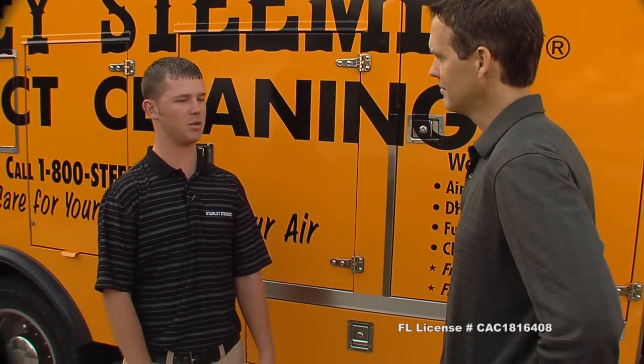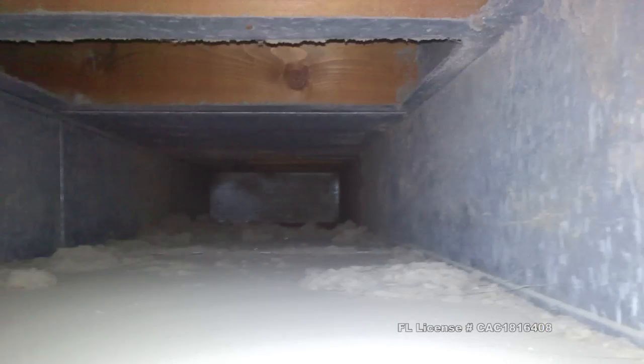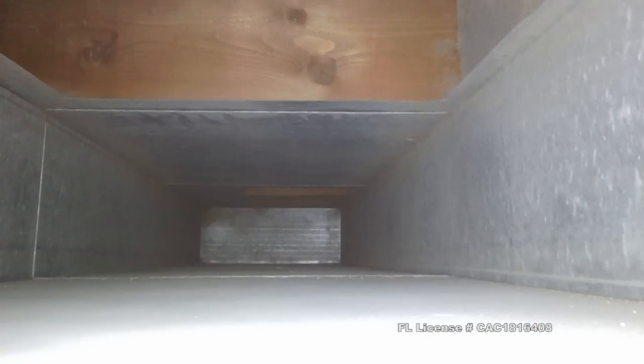If people want to have you come in and maybe look at their ducts and see if they're a good candidate for this, do you have a charge for that? Nope, no charge. All you have to do is either log on to stanleysteamer.com to set up an appointment, or call us at 1-800-STEAMER and we'll come out, take care of you, show you what's inside your ducts — and if you want it done, we'll do it that day. When you want your ducts cleaned, seeing is believing — these guys will show you what it looks like before and after, and you're not going to believe the difference.